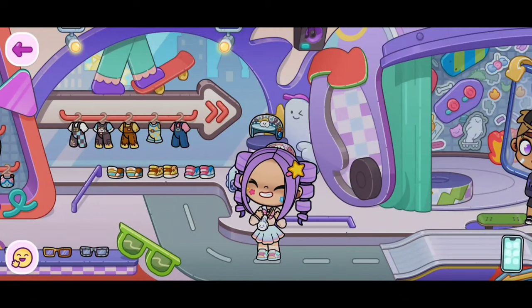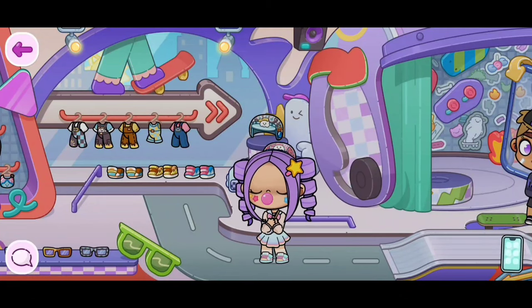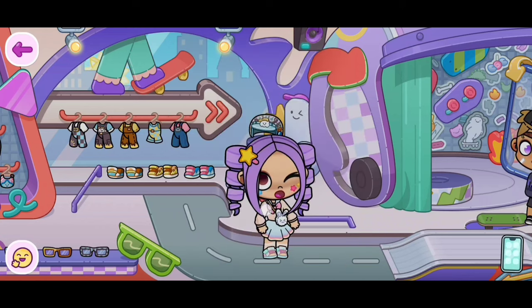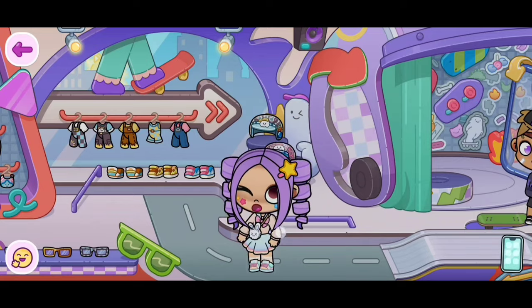Hi everyone! In today's video, I'm going to be showing you guys how to get an iPad and an Apple Pencil in Avatar World. Before we start, please make sure to like and subscribe. Let's go!